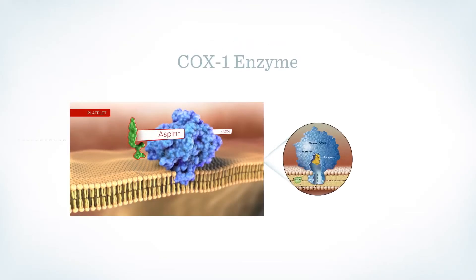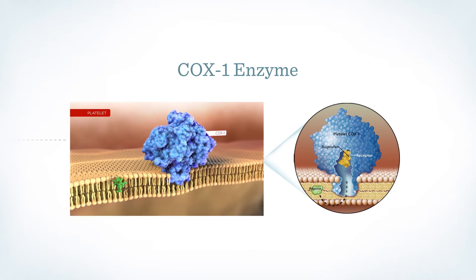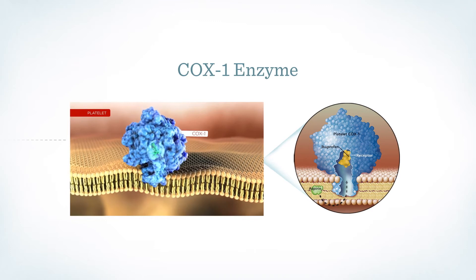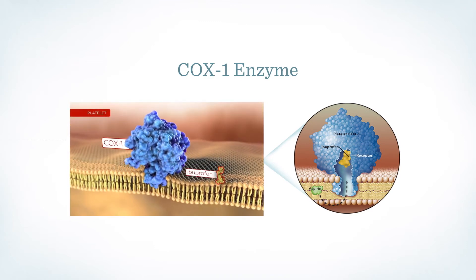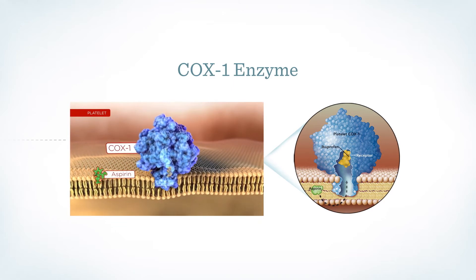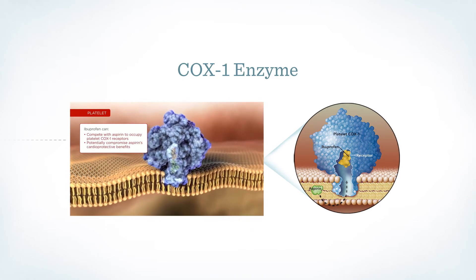For example, many of our patients with cardiovascular disease take low-dose aspirin. Aspirin's cardioprotective effects are elicited through antiplatelet action, which results from aspirin's binding to the cyclooxygenase type 1, or COX-1 enzyme, in platelets. Did you know that ibuprofen has been shown to compete with aspirin in binding to the COX-1 enzyme? As a result, ibuprofen can interfere with the cardioprotective effect of low-dose aspirin therapy.